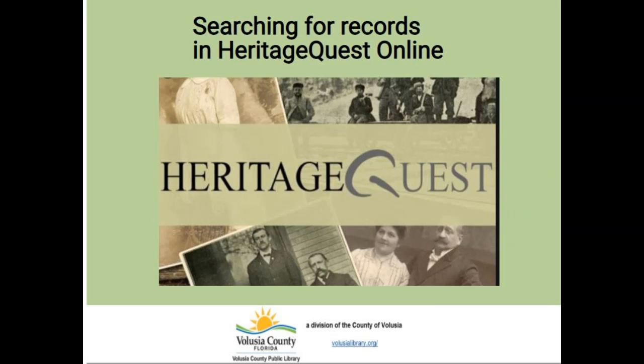Hi, my name is Kim and I'm with the Volusia County Public Library. Would you like to learn more about your ancestors from the comfort of your own home? If so, Heritage Quest Online is a great place to search for U.S. records. All you need to get started is a library card.